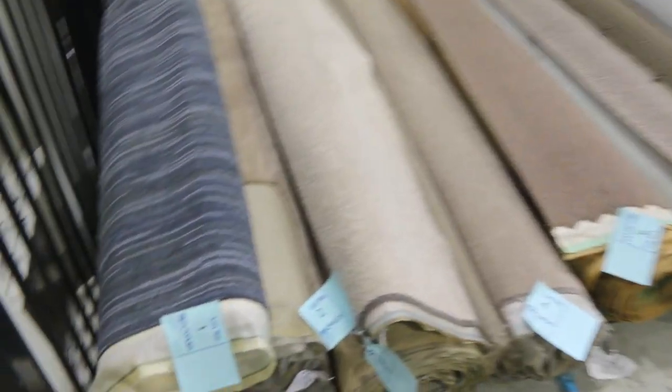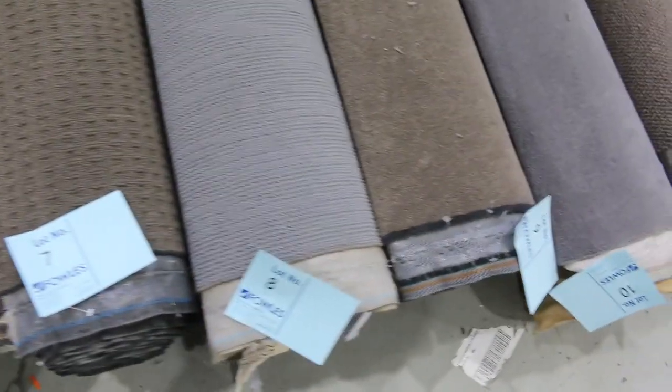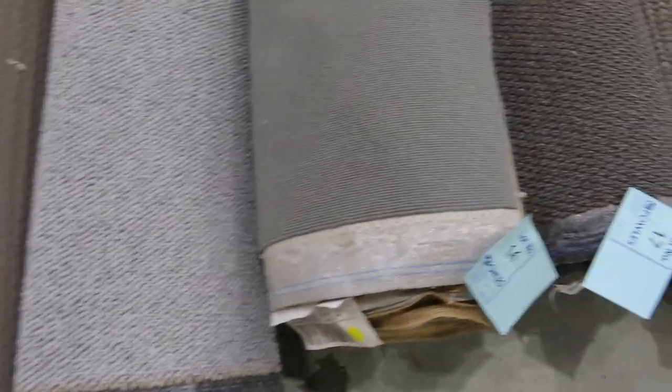Have a look at our nice little offcuts and roll ends here. These rolls will vary anywhere from 4 metres right through to around about 8, even somewhere up to around about 10 metres. And they're great quality carpets. There's wools, nylons, there's polypropylenes, there's loop piles, plush piles, twist piles — a bit of everything there as you can see.